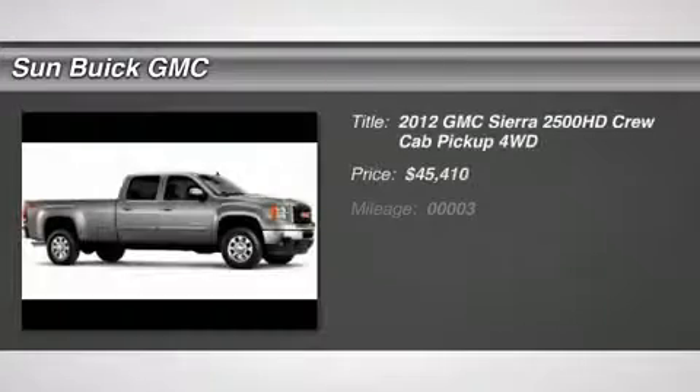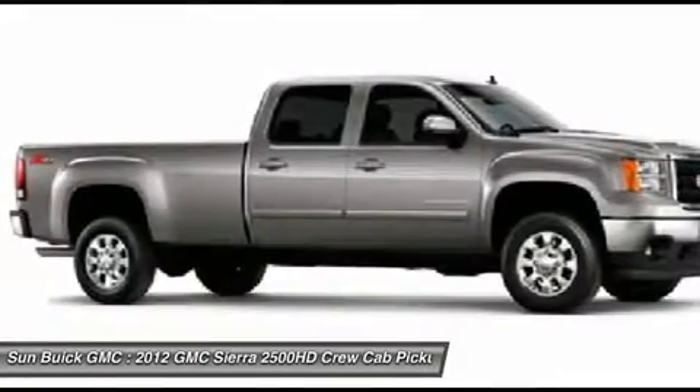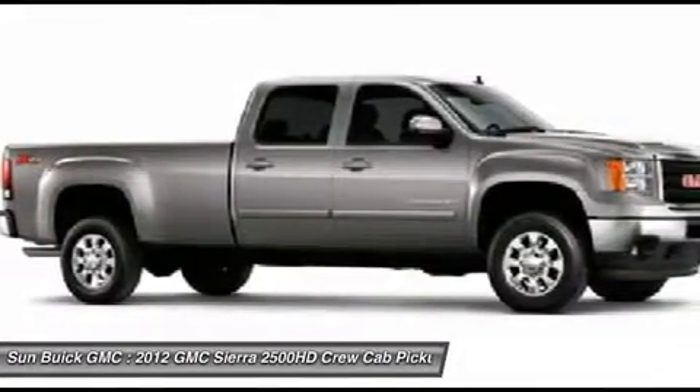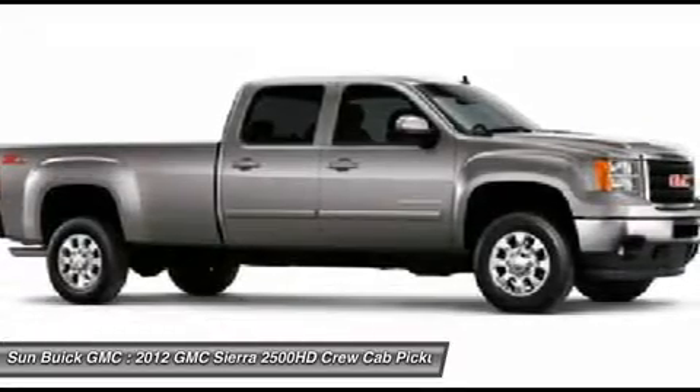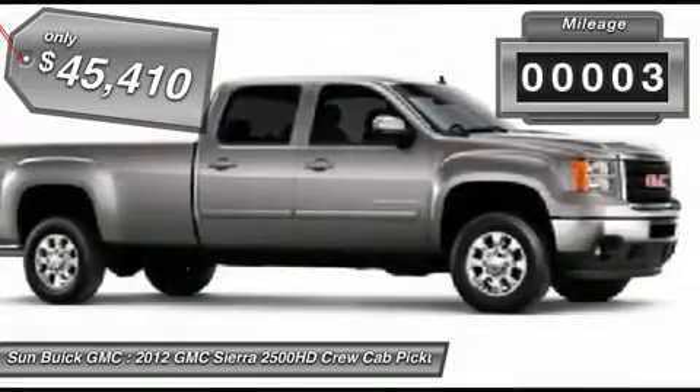The 2012 GMC Sierra 2500 HD. The GMC Sierra 2500 HD has all your workhorse basics covered, no worries here, and is priced below $50,000. This vehicle has less than 100 miles.